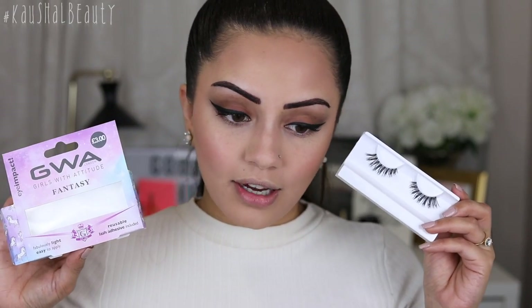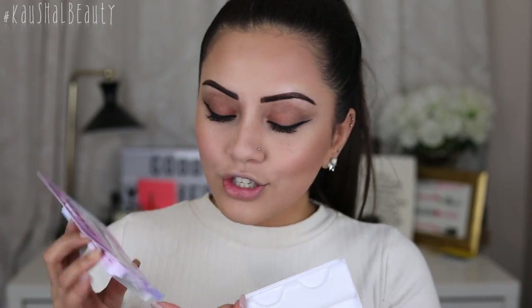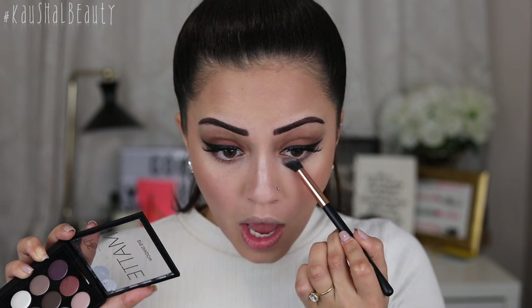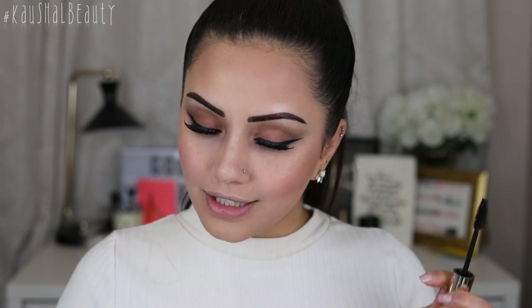Now I'm adding lashes. These are the Fantasy style lashes and they actually come with glue included — they're £3 and look very similar to the Ardell Demi Whispies. There are cute little unicorns on the side too. I'm going to apply them off camera. The eyeshadow looks so much better now that it's hidden. I'm going to smoke a little bit of brown underneath my eyes to balance it out, and I almost forgot mascara on the lower lashes so I'm quickly adding that.